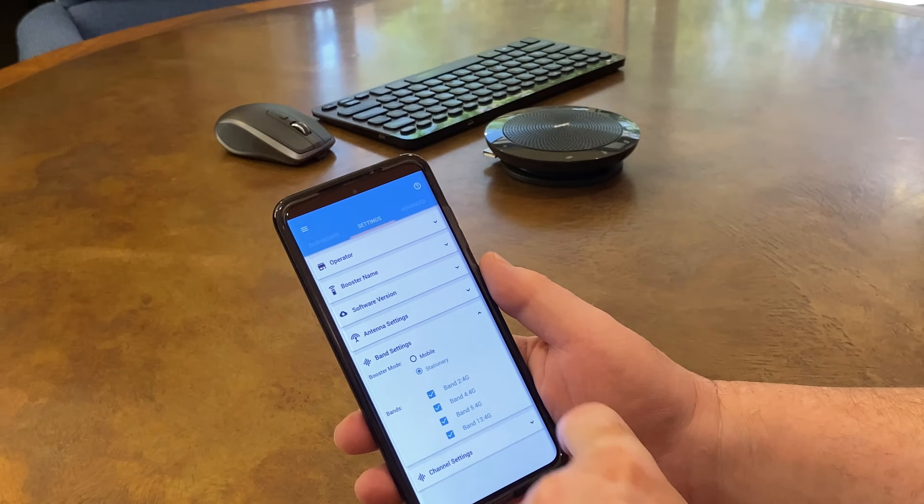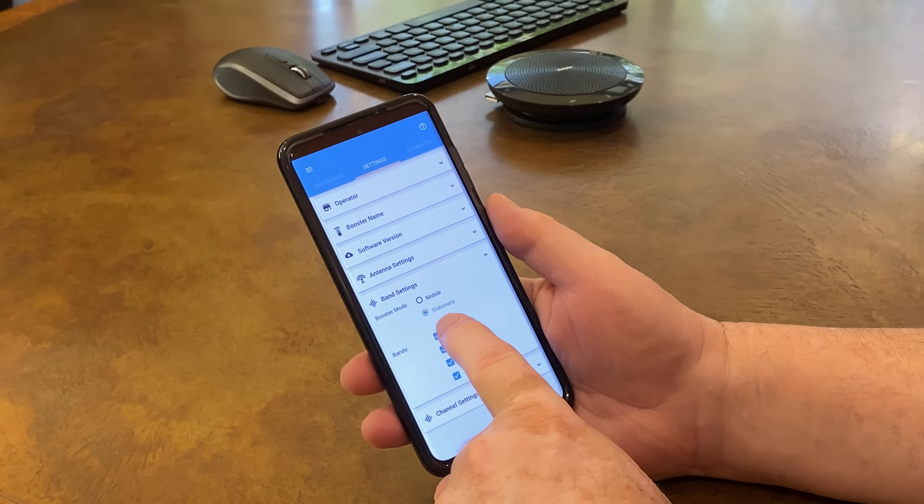To wrap things up, let's talk about that unique feature I mentioned earlier. Using the Wave app on your phone, you have the option of switching the booster from mobile mode to stationary mode. Boom! The booster goes from an already best-in-class 65 dB to an incredible 100 dB. That means the CellFi Go is over 1,000 times more powerful than other mobile boosters.